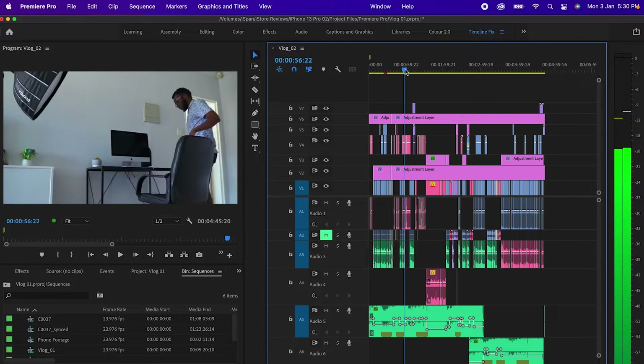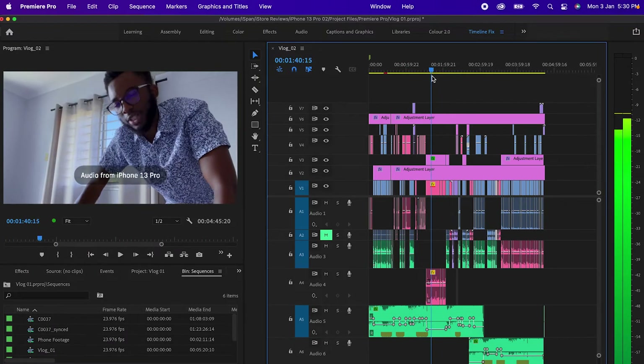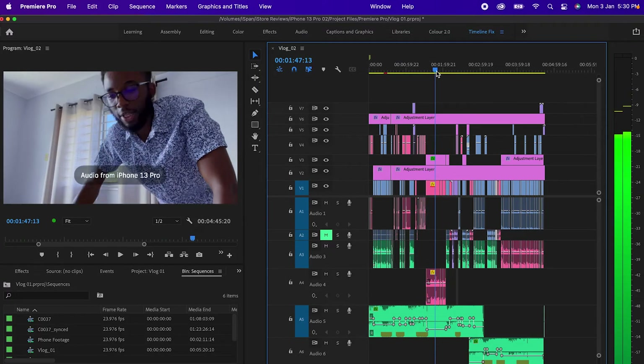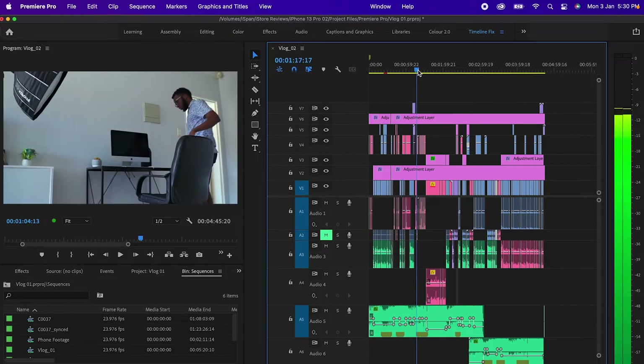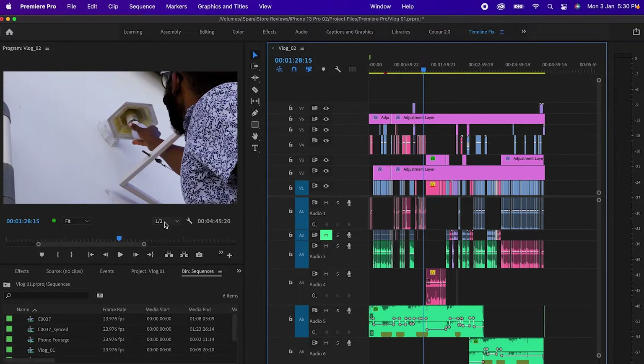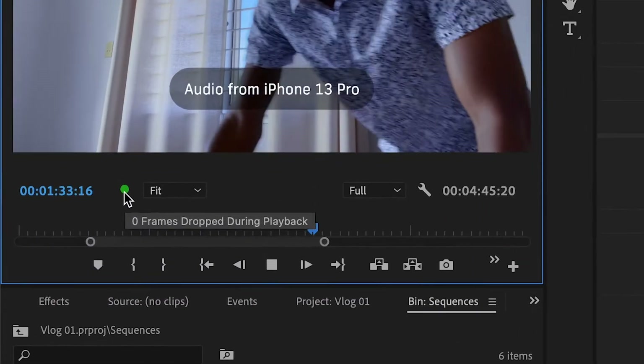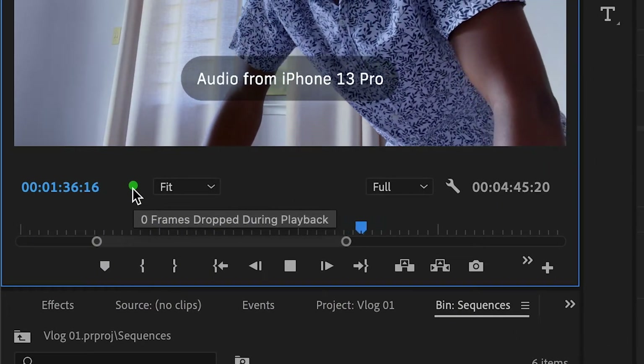Let's load up an HD vlog I edited the other day. I see zero dropped frames most of the time when editing HD footage — quite a lot happening, different files, color grading, looks, graphics, and text — and it plays pretty well. At half quality, nothing. At full quality, there are actually zero dropped frames. So if you're editing HD footage and editing vlogs, even with a hectic timeline, you can edit at full playback.